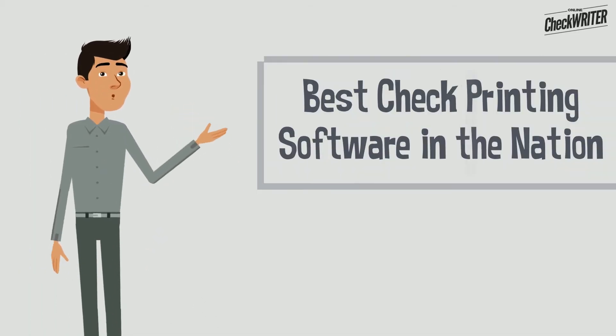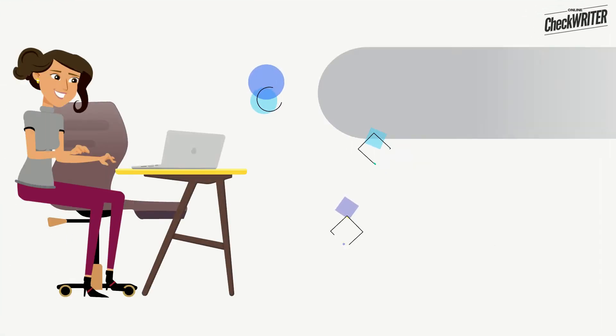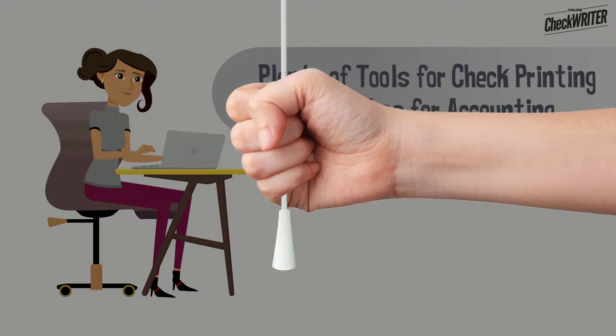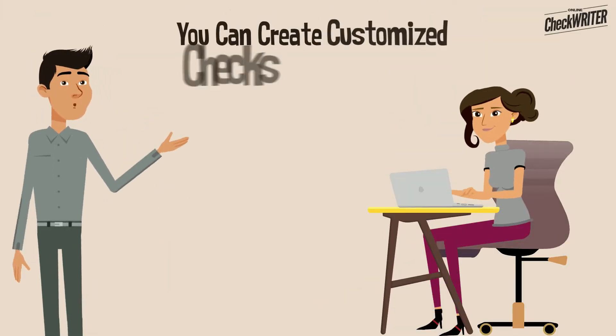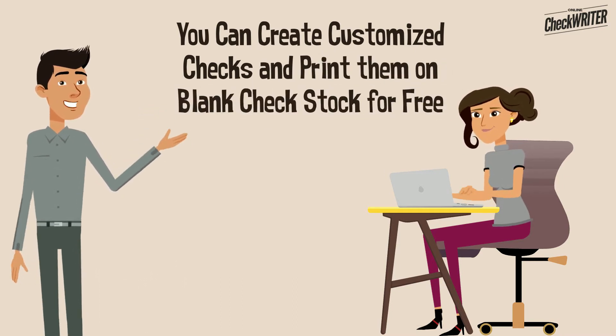We introduce the best check printing software that cannot be replaced with another. OnlineCheckWriter provides plenty of tools for check printing as well as for your accounting. With our software, you can create customized checks and print them on demand on premium quality blank check stock for free.